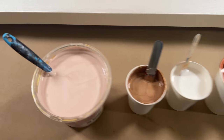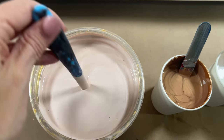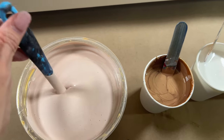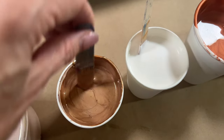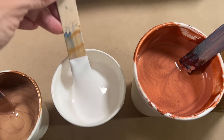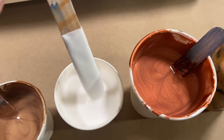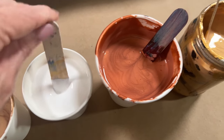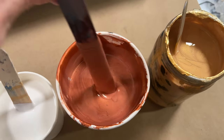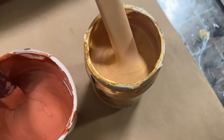Here we are with the colors. This is that beautiful base color — the scrapes from other paintings. I have bronze from Arteza, pearl white (also Arteza I think), copper from Acrylic, and iridescent gold from Golden.